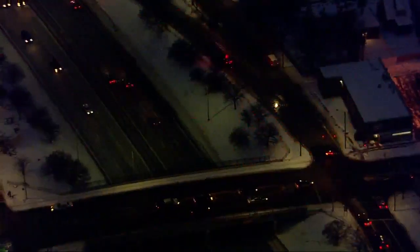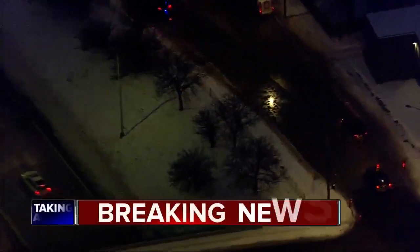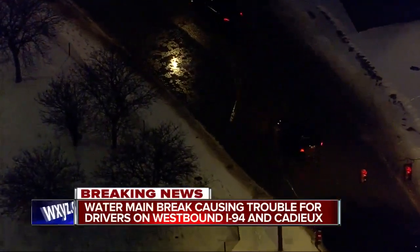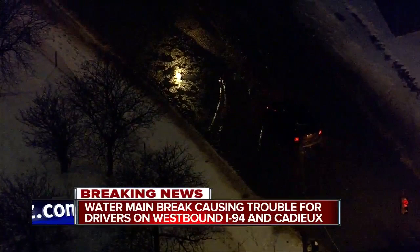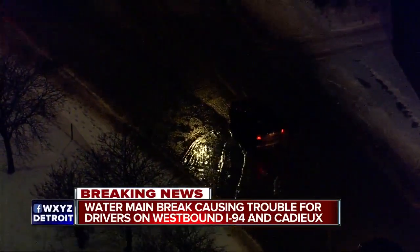We are continuing to follow breaking news on Detroit's east side. A water main break is causing flooding at the on-ramp from Kaju to I-94. You can see the sirens and the lights right there holding people back. The water is freezing, creating an icy mess. Police at the scene are keeping drivers off the ramp. Crews are also working right now trying to fix the source of the problem, which is the water leak.